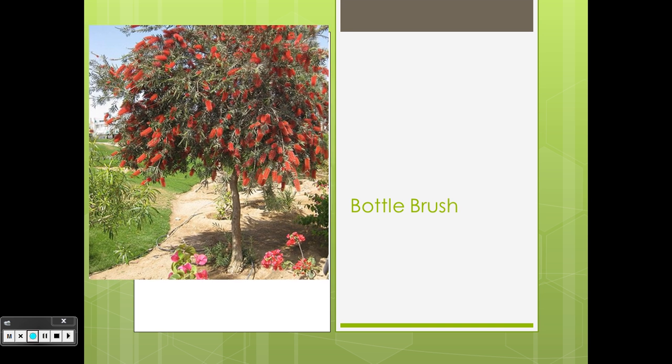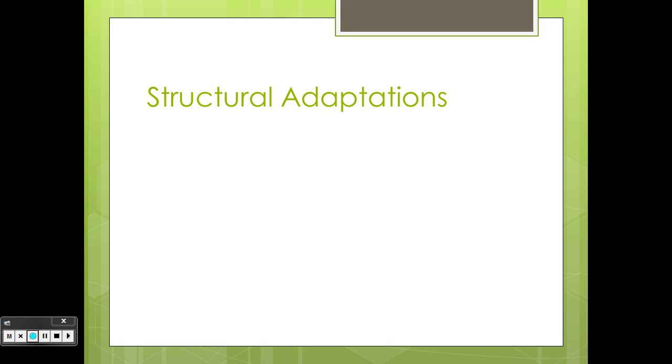The Bottle Brush. Structural adaptations. Flowers: its flowers are all coloured stems to make a big show and attract pollinators.